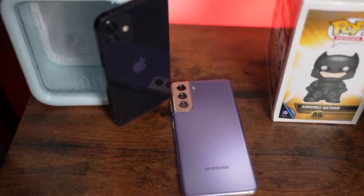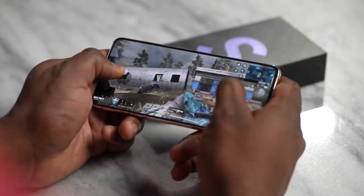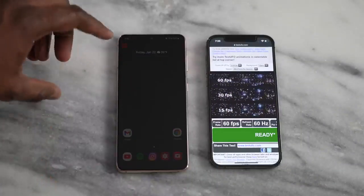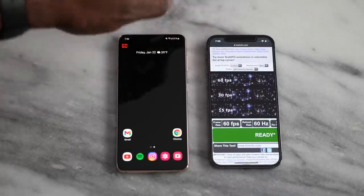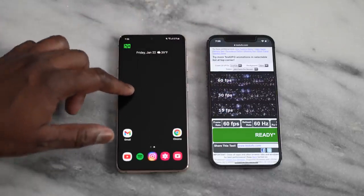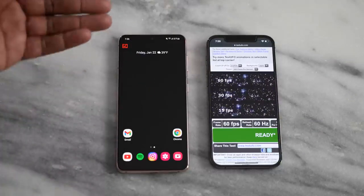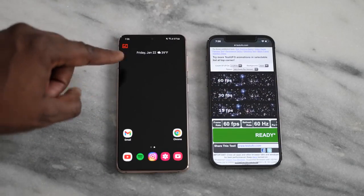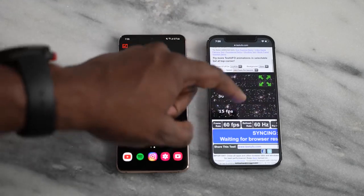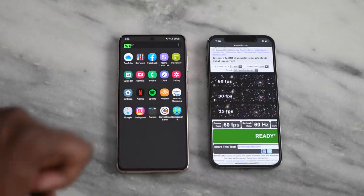We have the Snapdragon 888 on the Galaxy S21 — my version is the Snapdragon version — and the Apple A14 chipset on the iPhone 12. The Galaxy S21 has a 6.2-inch display, while the iPhone 12 has a 6.1-inch display. In terms of refresh rates, the Galaxy has an adaptive refresh rate of 120Hz — it drops down when nothing is happening on screen — while the iPhone is just 60Hz, as shown by the Test UFO tool. As gamers, we want faster refresh rates, and the Galaxy takes the edge there.